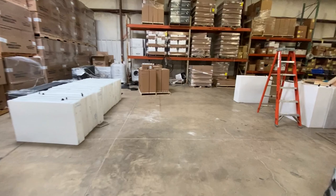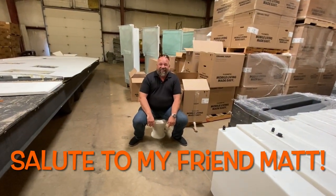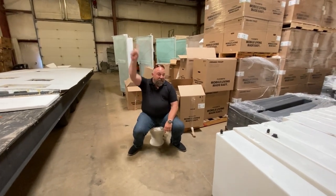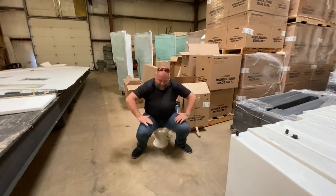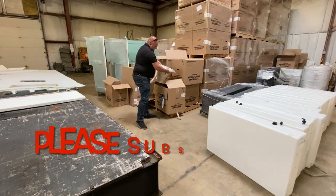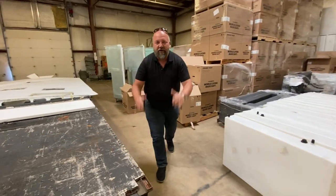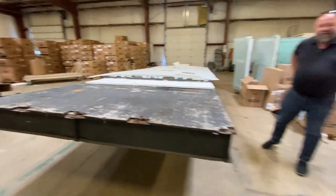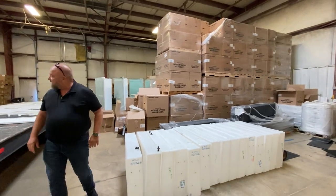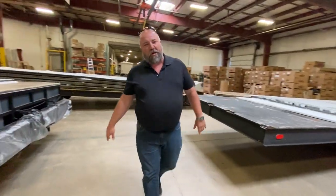Nexus RV chassis prep. This is Brian Walzak, my rep with Nexus RV. Today we're going to do a quick tour of the factory and then look at some new coaches. We have inventory. We're in chassis prep. We have a wall, a small mountain of toilets, and a mountain of air conditioners. Nexus is ready to build coaches.